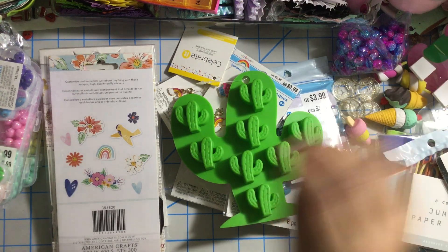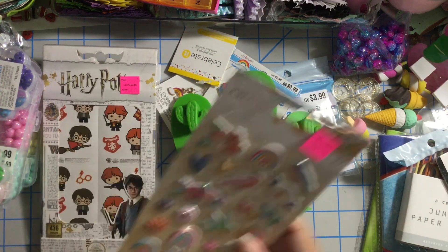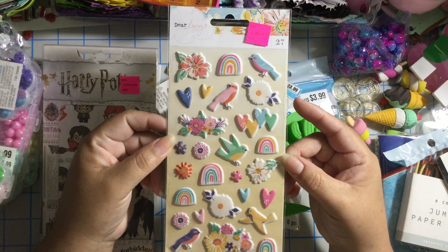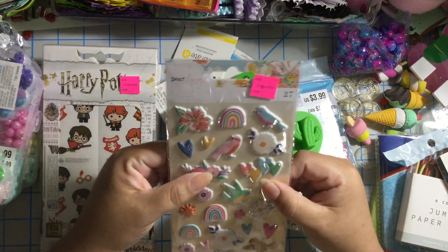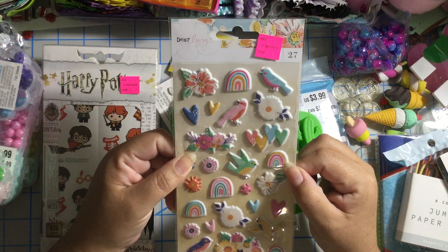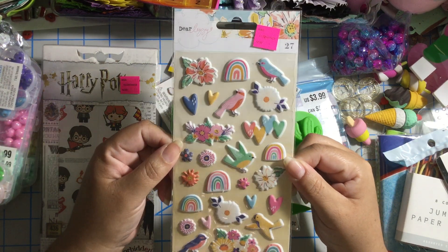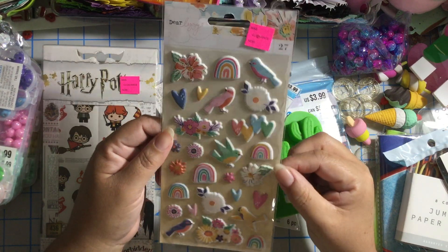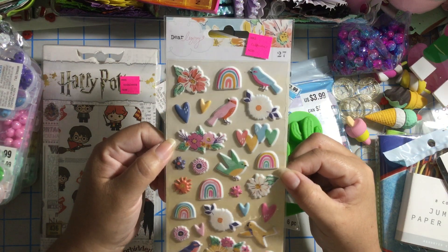I also found these puffy stickers on clearance — they were two dollars. This was the only one they had. This is from Dear Lizzie. I wish they had more because look at those rainbows — I love them! But this was the only one they had.